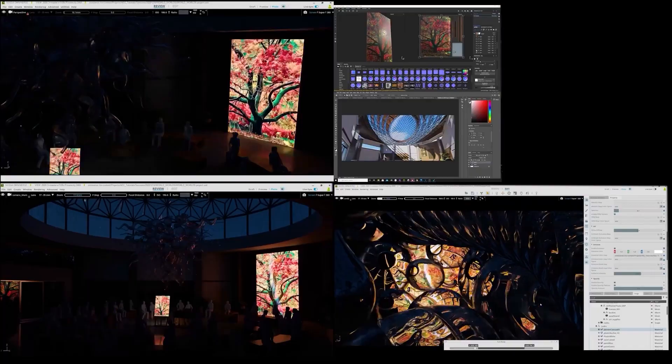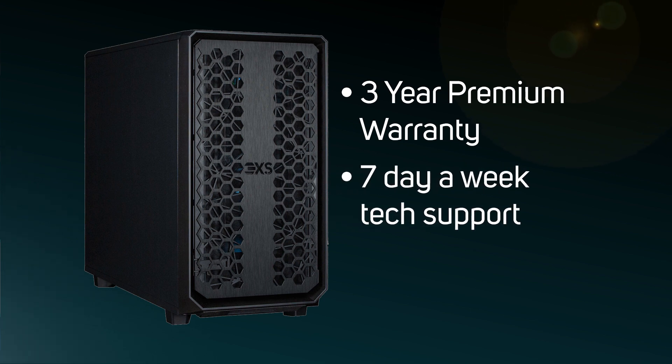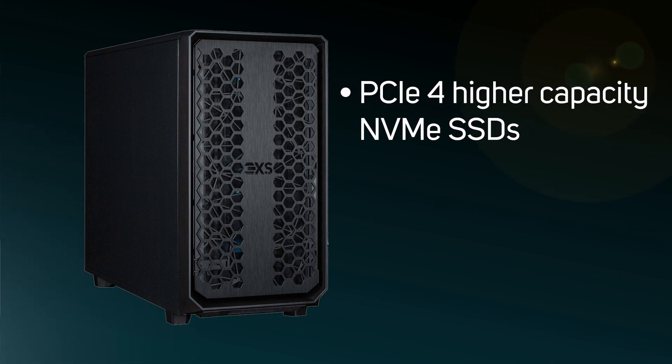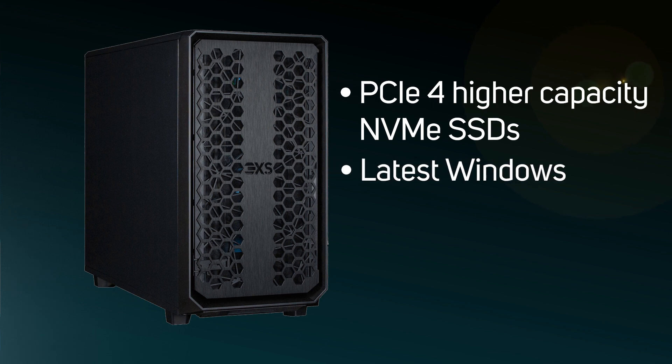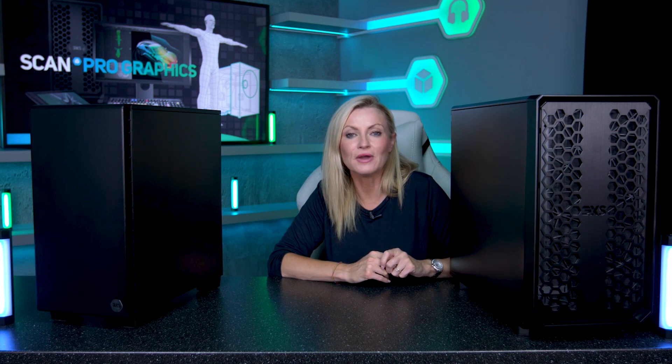When you buy a new 3XS workstation, it's protected by a three-year premium warranty and technical support seven days a week. Let's not forget all the other benefits we haven't even touched on in this video — such as far faster and larger NVMe SSDs, the latest version of Windows, plus faster USB and Thunderbolt ports for getting data in and out of your workstation.